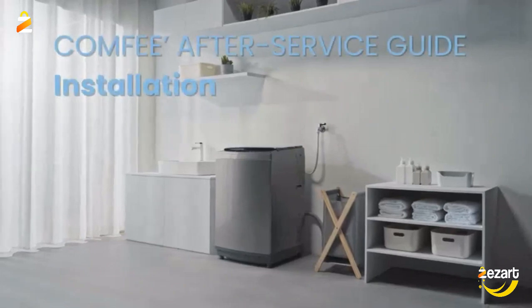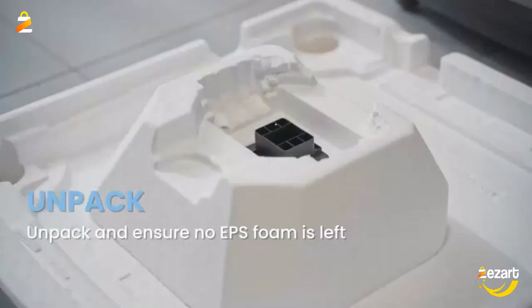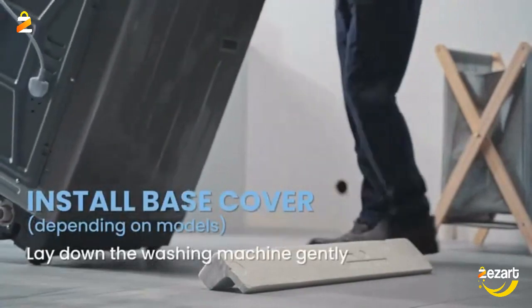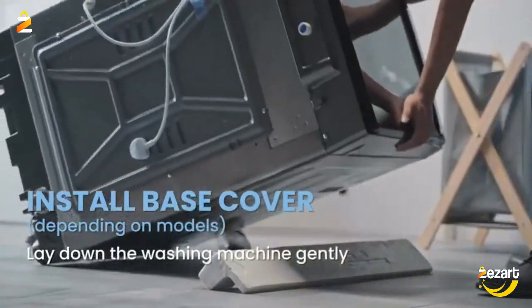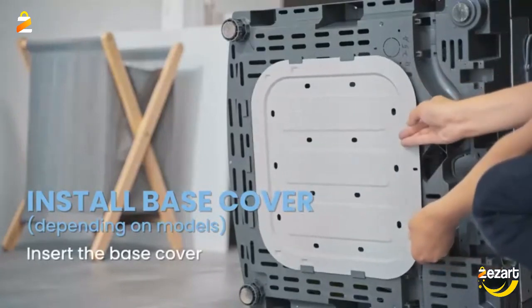The Full Automatic Washing Machine is equipped with Heavy, Soft, Normal, Rapid, and Soak — 5 programs and 3 water levels — allowing you to quickly start the machine the way you like. You are also welcomed to customize your washing program by selecting load size, adding wash time, rinse time, and spin time.